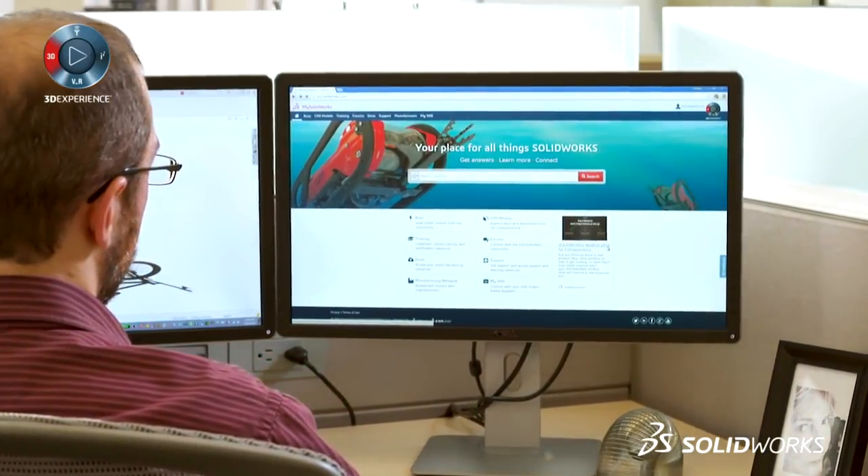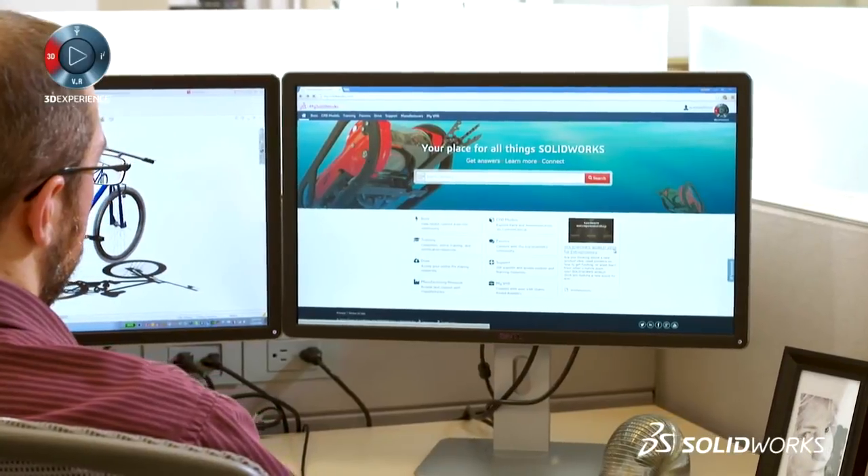My name's Kyle Bedelford. I'm a mechanical engineer. I work as a software development engineer supporting the CAD users, engineers, and designers at my company.